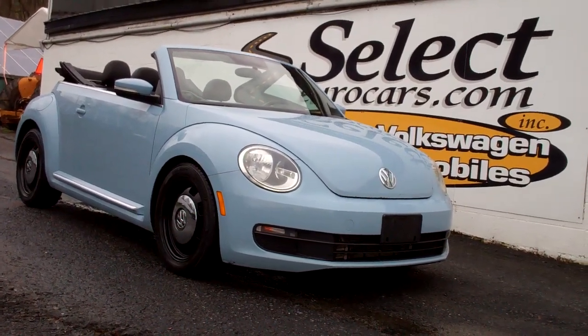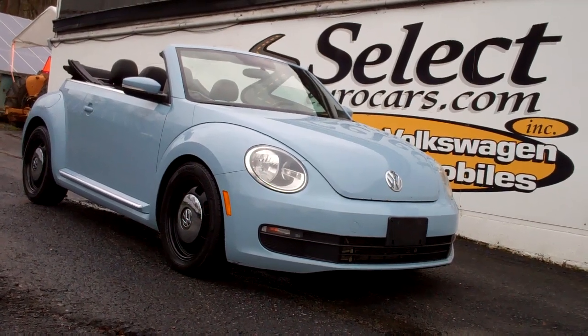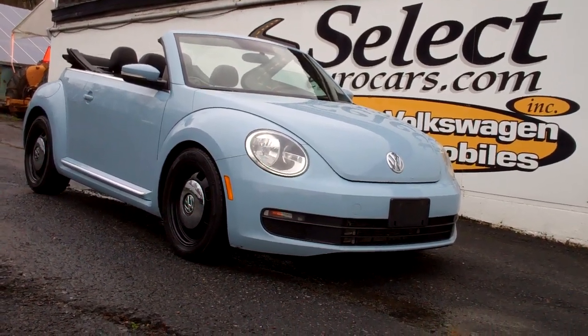2015 Volkswagen Beetle, convertible, automatic, available here at Select Eurocars where we specialize in Volkswagen and Audi for over 43 years, and we're open seven days a week.